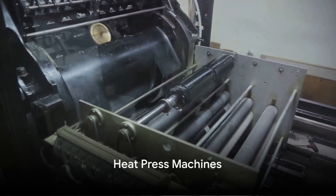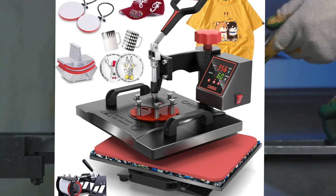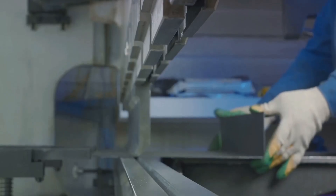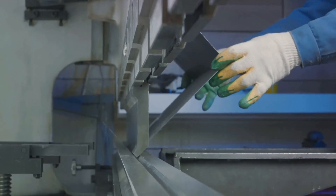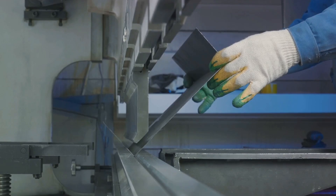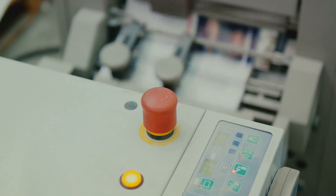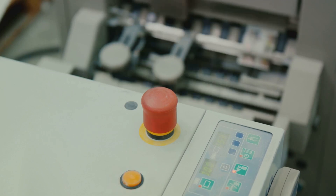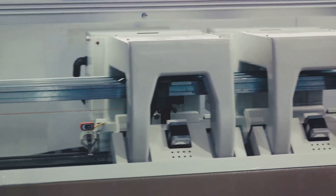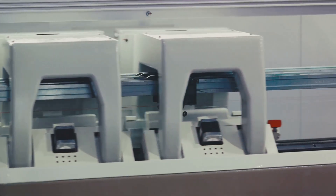Next up at number nine, we have heat press machines. These powerful tools are a staple in the world of manufacturing, especially when it comes to creating custom designs on various materials. Heat press machines use high temperatures and pressure to imprint designs onto surfaces like t-shirts, mugs, and more. They are known for their versatility, allowing you to work with a wide range of materials including textiles, ceramics, and even metal. With a heat press machine, you can easily produce a large quantity of custom products in a short amount of time, making it a fantastic option for businesses looking to scale up their production.